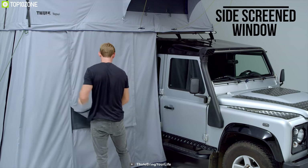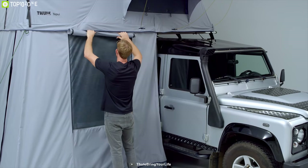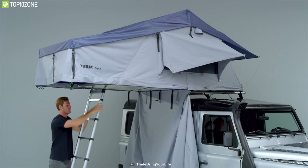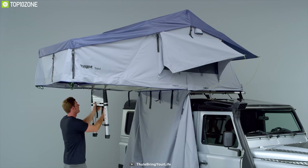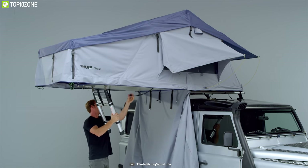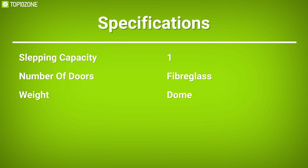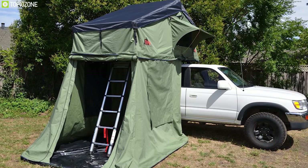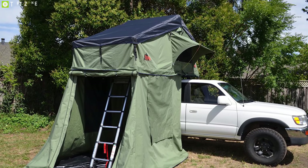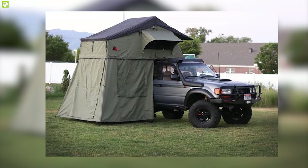With a removable PVC floor, Tipwe has side screen windows and a large rear door for easy access into your vehicle. Additionally, it features an 8.5-foot tall telescopic ladder, perfect for lifting vehicles and vans. The Tipwe Explorer Series Autana 4 tent with annex is a high-end tent for your best comfort on vehicle-based outdoor journeys.